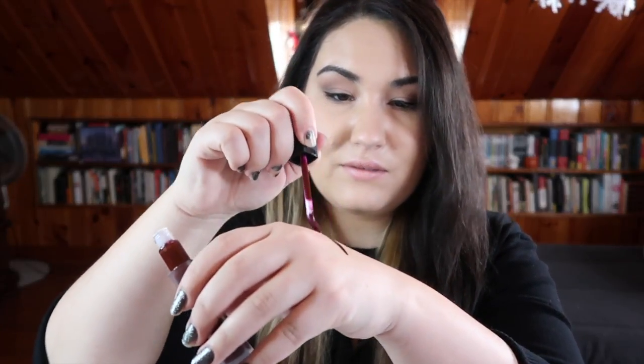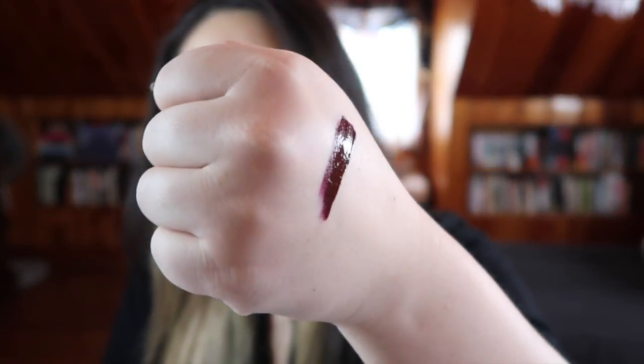Last but not least, I picked up one of the L'Oreal Infallible Pro Matte Liquid Lipsticks in shade 370 Rose Blood. It's a beautiful deep deep red — almost oxblood burgundy. I swatched it and oh my god, it looks beautiful. I have not tried any of the Pro Matte formula from L'Oreal so I am really excited to give this a go because the shade is absolutely stunning.